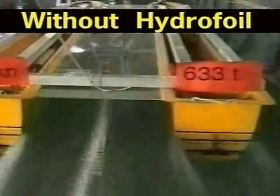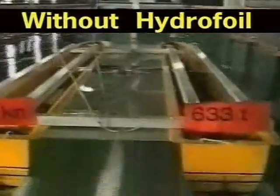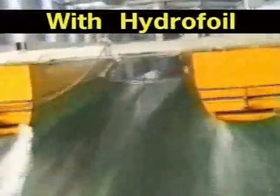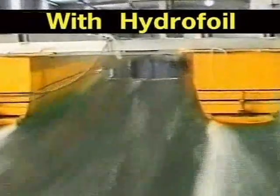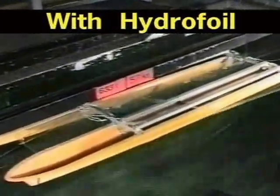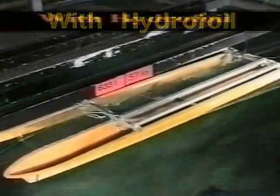Before the foils are fitted, the tunnel runs full of water right up to the water line. With the foils fitted, the water is pushed down to almost level with the inner tunnel chines, again reducing wetted area. Just look how steady this model runs with scale foils, producing almost no bow wave and very little wake.